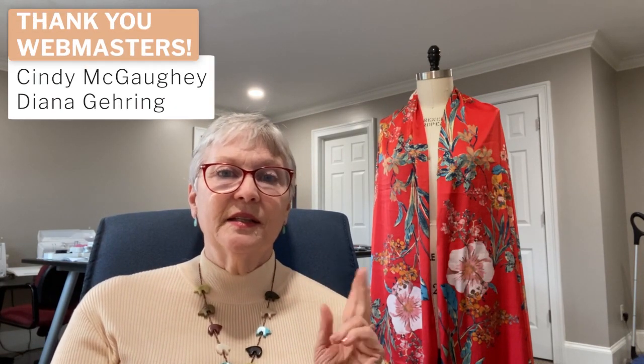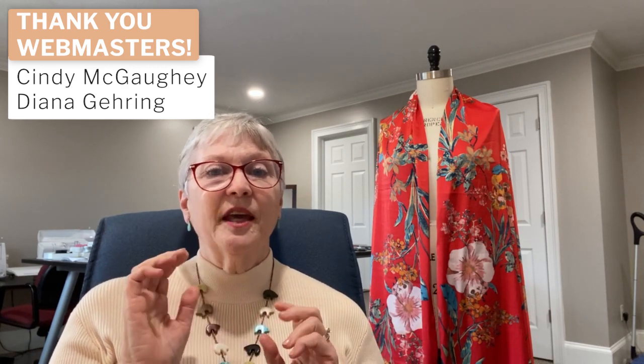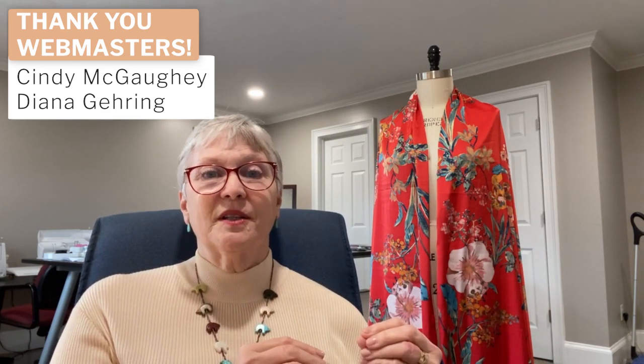The second topic I wanted to talk about is our new website. The new website has been a dream for probably a year, but it's actually been actively developed for about six or seven months. When you see our two webmasters, Cindy and Diana, you need to give them a huge thank you and a huge pat on the back. Not only during this time have they kept the old website current and running, they've been working with the developer and the designer to create this new website.